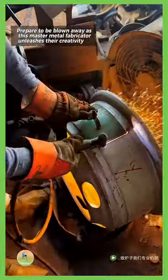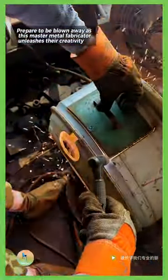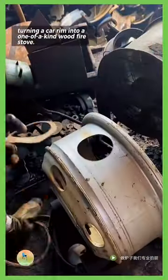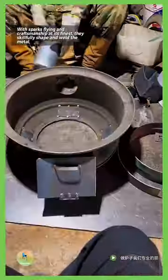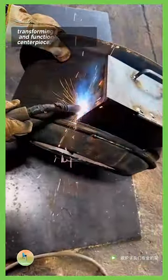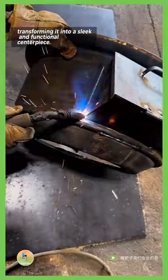Prepare to be blown away as this master metal fabricator unleashes their creativity, turning a car rim into a one-of-a-kind wood fire stove. With sparks flying and craftsmanship at its finest, they skillfully shape and weld the metal, transforming it into a sleek and functional centerpiece.